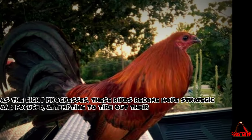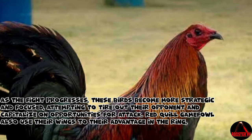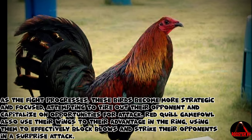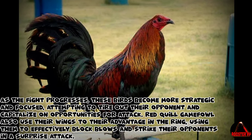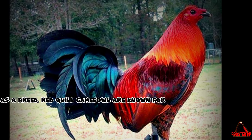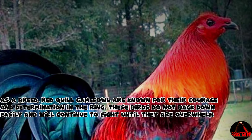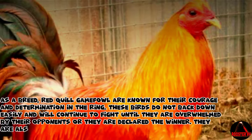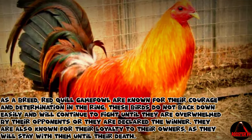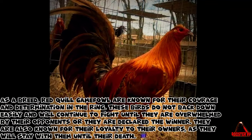As the fight progresses, these birds become more strategic and focused, attempting to tire out their opponent and capitalize on opportunities for attack. Red Quill Gamefowl also use their wings to their advantage in the ring, using them to effectively block blows and strike their opponents in a surprise attack. As a breed, Red Quill Gamefowl are known for their courage and determination in the ring. These birds do not back down easily and will continue to fight until they are overwhelmed or declared the winner. They are also known for their loyalty to their owners, as they will stay with them until their death.